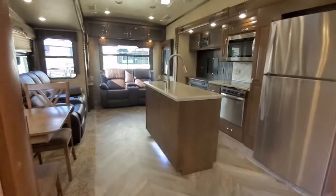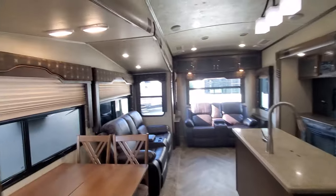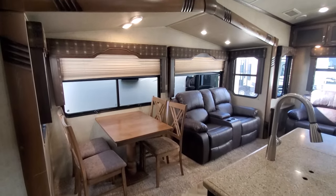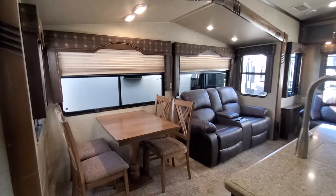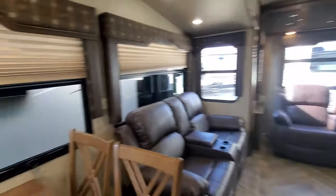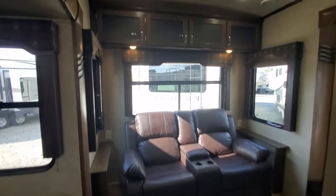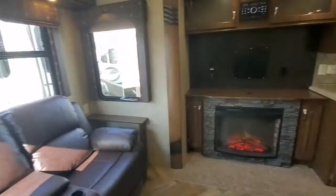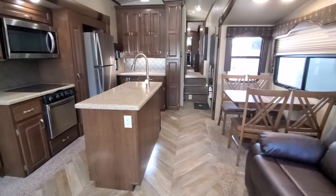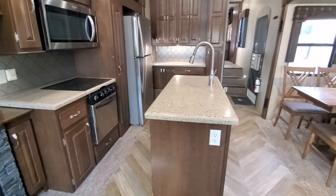One of my favorite options on these trailers is the cool A-frame shaped slide-outs — it makes it feel a lot more open in here with a lot of extra headroom. You've got a table for four, nice big windows all the way around, reclining theater seats, lots of overhead storage, an electric fireplace, and space for a really big TV.